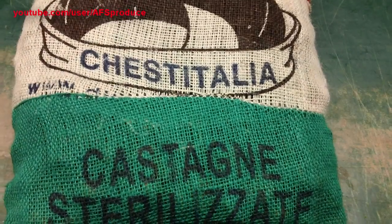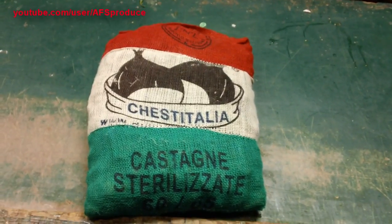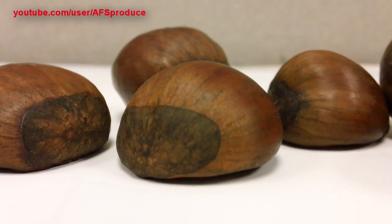Next we have our Italian chestnuts. These are available in the 25 pound bag that you see here, and also a 10 pound repack.